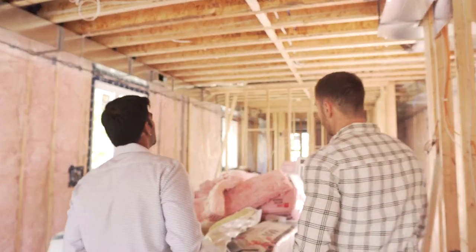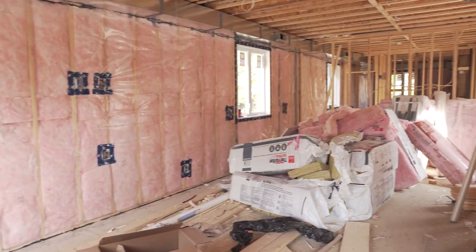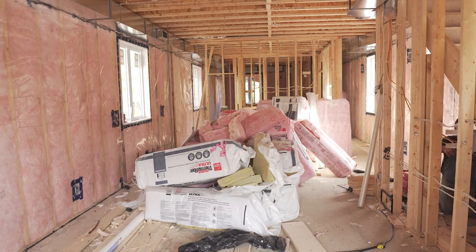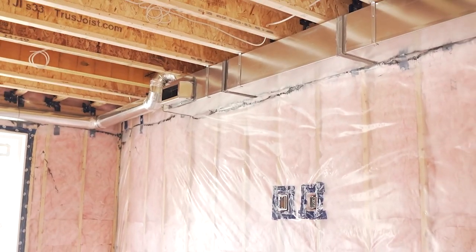So what we're walking into right here is going to be the kitchen and living room setup. This is going to be big — all quartz countertops, a big kitchen island, stainless steel appliances. Over there is going to be a built-in fireplace as well with a TV in it. Nice and good looking.